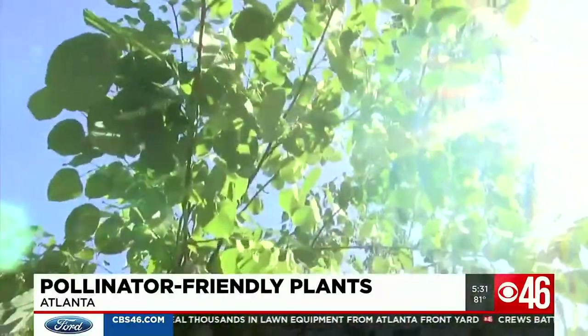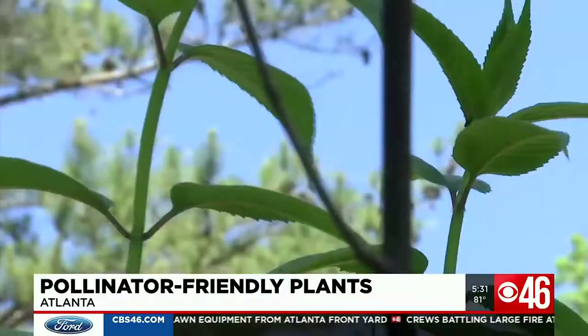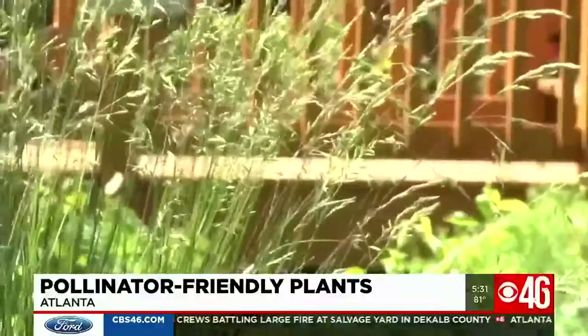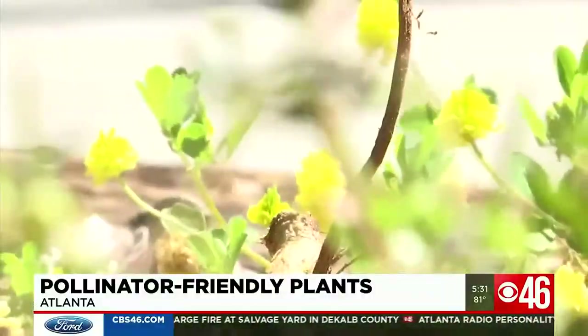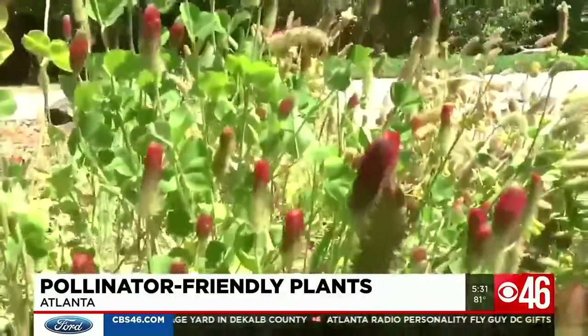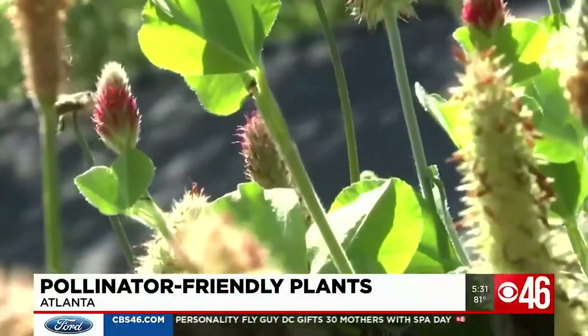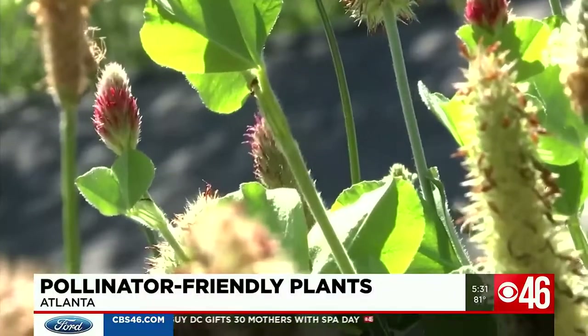He knows what's growing here: Tilia Americana, Monarda didyma, Hamamelis virginiana, Aeschylus parviflora. Every plant has a purpose, every flower and tree a job. This is crimson clover. It's actually going to improve your soil without adding any fertilizer, and the bees actually love it.